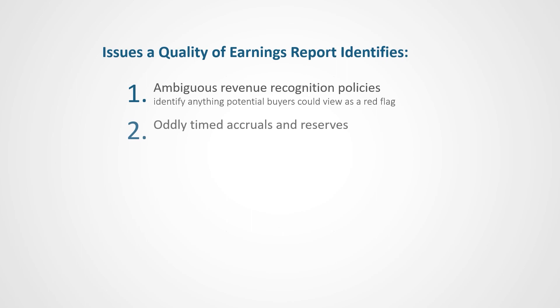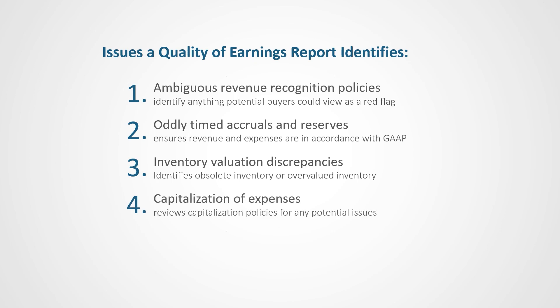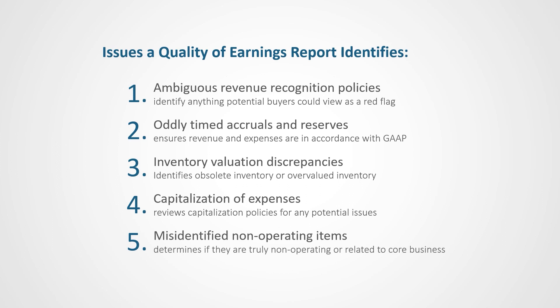Because accounting entries can be subjective, a QOV will look at any unusual accruals and reserves and adjust your company's revenue and expenses to be in accordance with GAAP. The QOV will examine your company's inventory valuation methods for any potential issues such as obsolete or overvalued inventory. It'll analyze the capitalization of expenses such as research and development costs to identify any potential issues. The QOV will also identify any non-operating items such as gains or losses from asset sales to determine whether they are truly non-operating or if they're related to your core business.